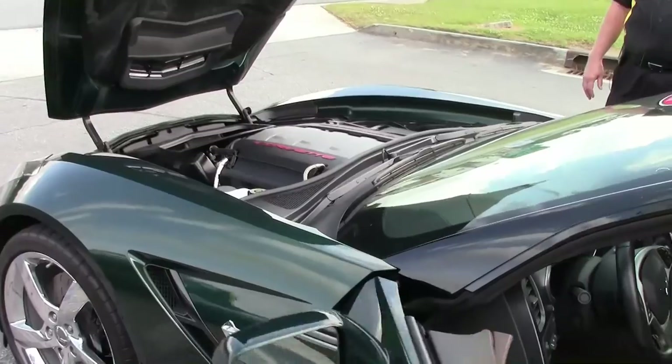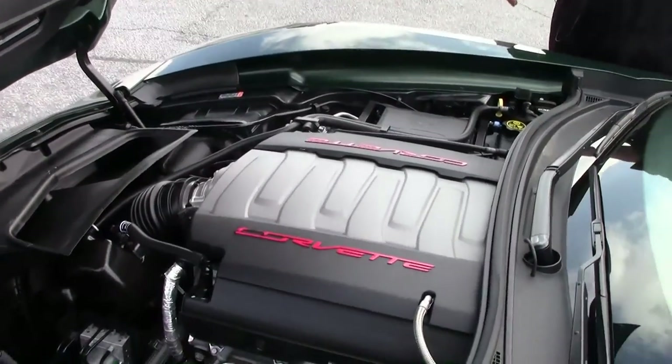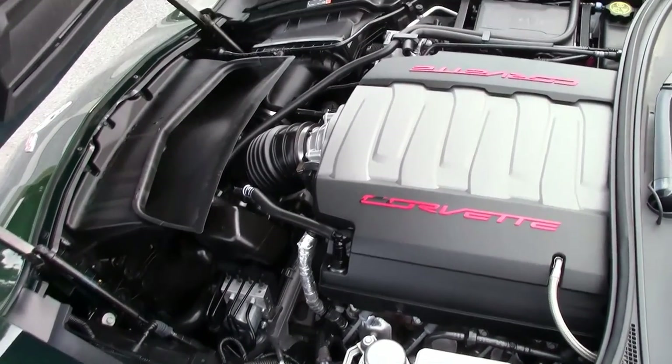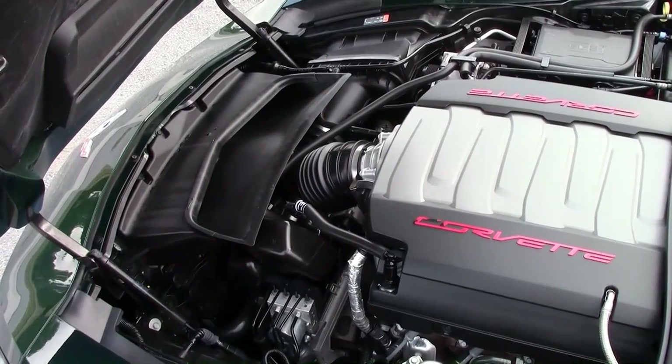As we're moving forward into the engine compartment, there's your 460 horse LT1. Absolutely great looking. Less than 3,200 miles on it.